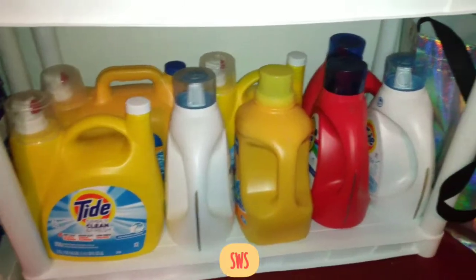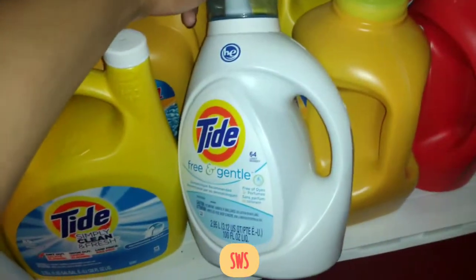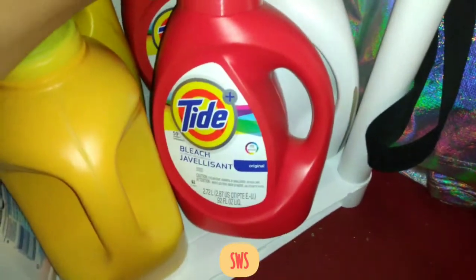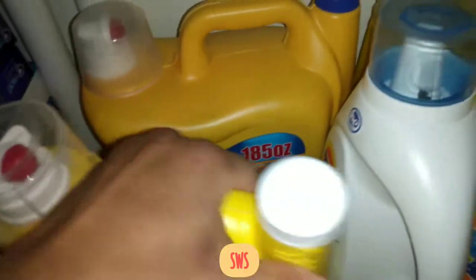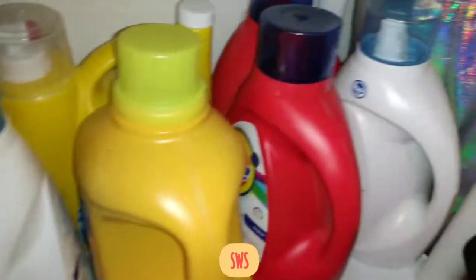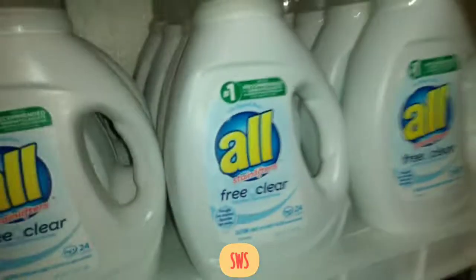We've got some Tide detergent and Arm & Hammer — the Tide white bottle is called Free & Gentle and the old one is Free & Clear. We've got Tide with Bleach. The Arm & Hammer with Oxy smells really good. I've got that big one that's been here for a while, but I keep getting laundry detergent, so I usually use the little bottles first and keep the big ones in reserve.